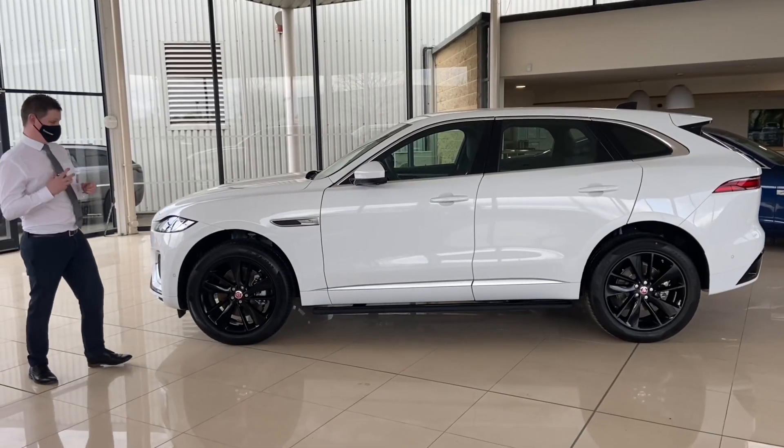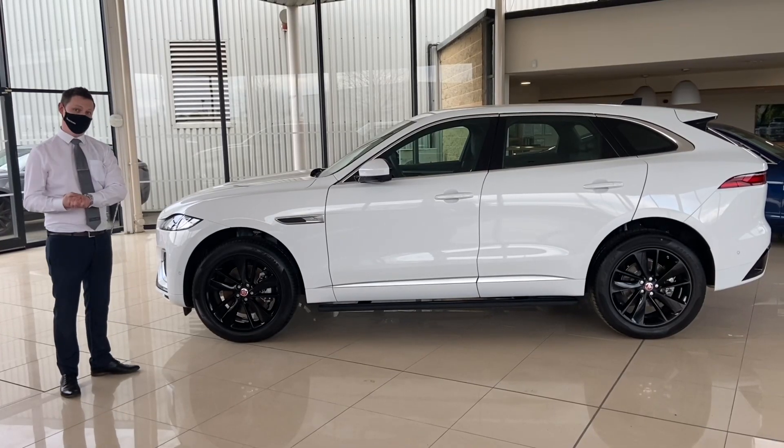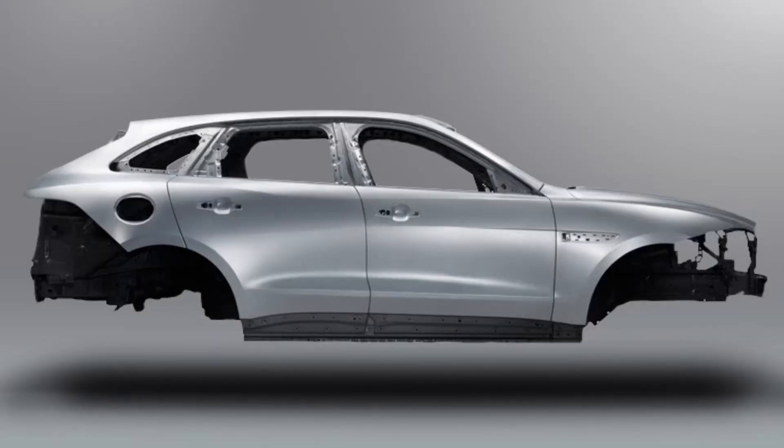From the side, you'll notice it's not just about the attention to detail with the F-Pace, but it's actually been engineered incredibly cleverly out of an all-aluminium body to help with weight saving and efficiency.